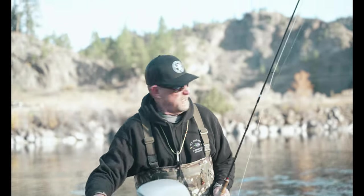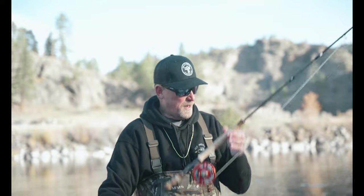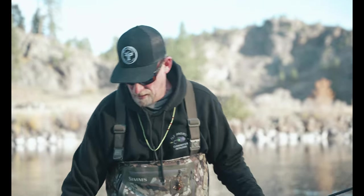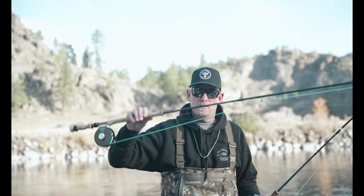Going to do a little trout spay here. Today we have an absolutely beautiful fall day. Weather is about to change dramatically so we figured we better get out here. We've got three weights set up with some soft tackles on a Scandi line, and then we've got four weights set up on a Skagit with some streamers.